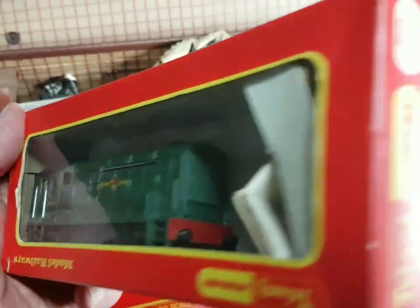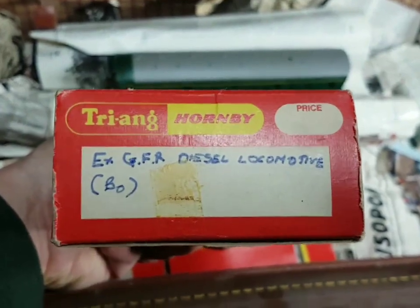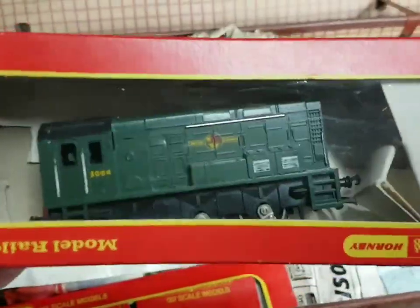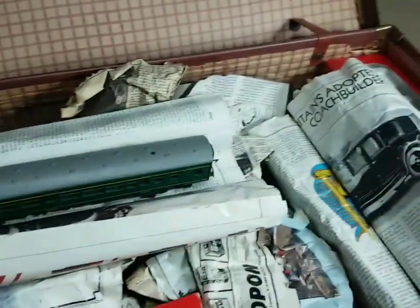Diesel shunter - look at that. What does it say on there? An old GFR diesel locomotive in an old Hornby box. Again, that'd be great if it ran.